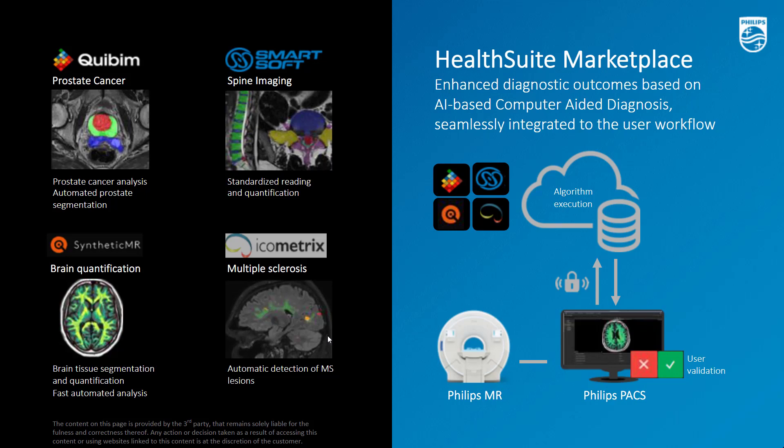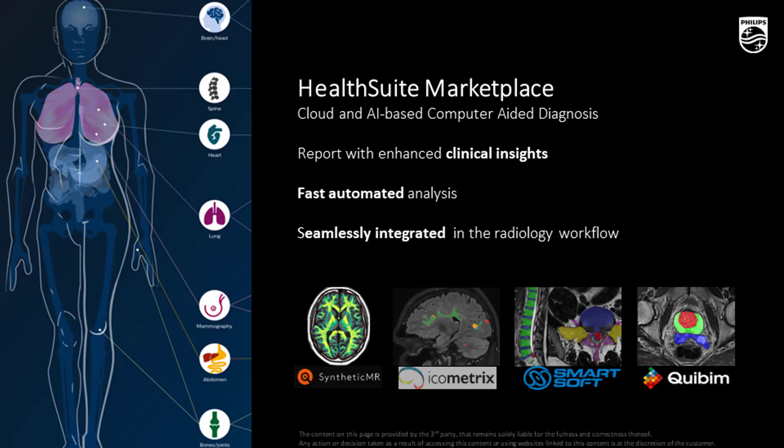We will offer four new strategic capabilities. First, Qubeam — addressing needs in prostate cancer diagnosis with fast and fully automated reading. Second, SmartSoft — for spine reading standardization and more objective quantitative insights. Third, Synthetic MR — for fast and automated brain quantification and segmentation. And finally, Icomatrix — to enhance diagnostic outcomes in patients with multiple sclerosis. This means reports with enhanced clinical insight, fast automated analysis, and seamlessly integrated into the radiology workflow.